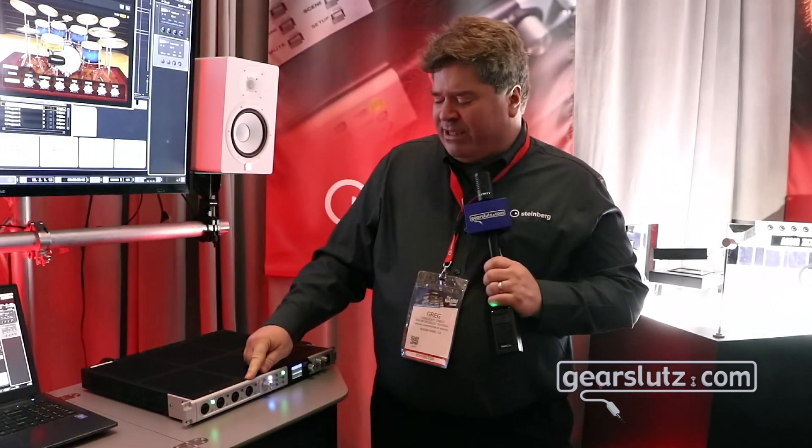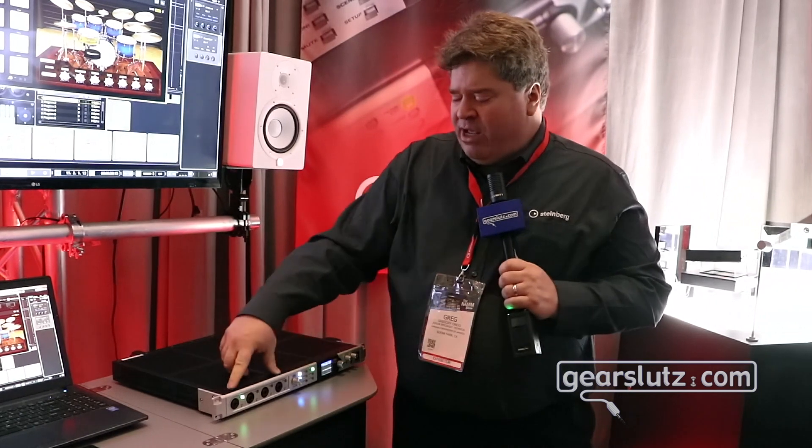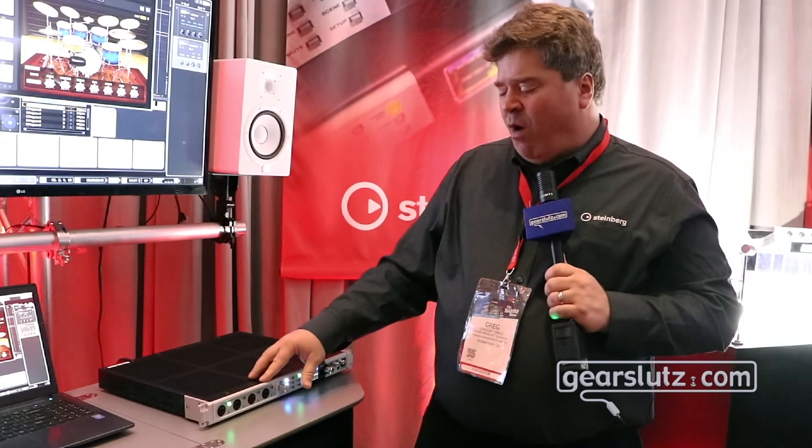We have four mic pres that have the Rupert Neve silk modeling circuitry, so we can actually have red and blue silk modes on these four mic pres.